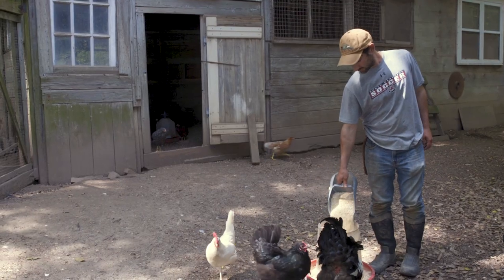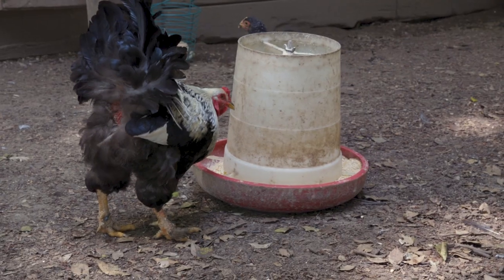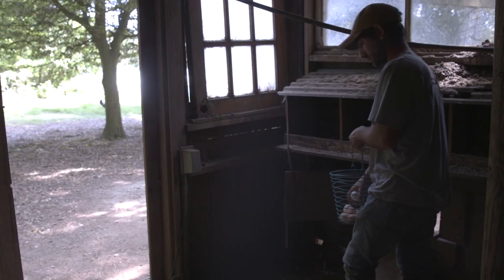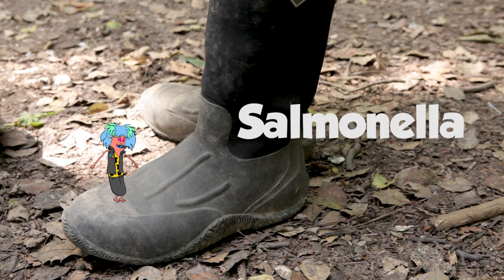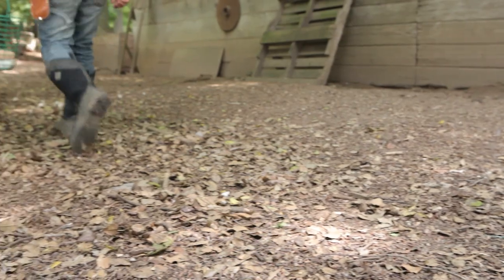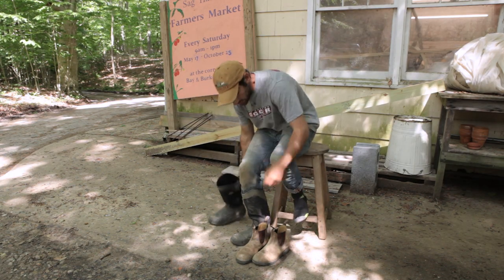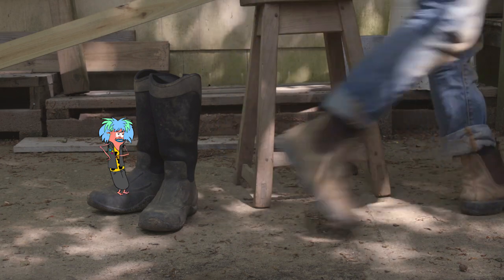Many of the harmful aspects that we encounter, like salmonella, can't be seen with the naked eye. When we learned that contamination could occur from boots coming out of the chicken coop and into our shop area, we incorporated the boot change to make sure that there's no risk of contaminating with any sort of bacteria, and to make sure that the eggs and other products we're providing to our customers are totally safe.